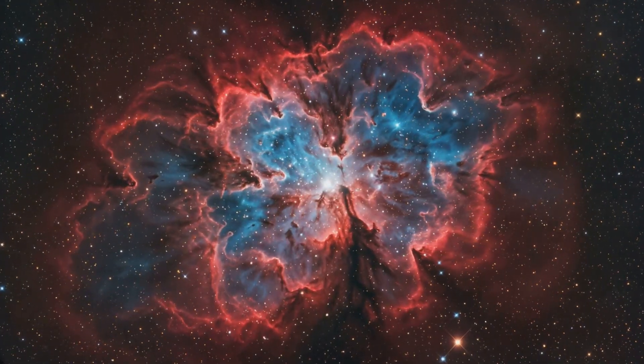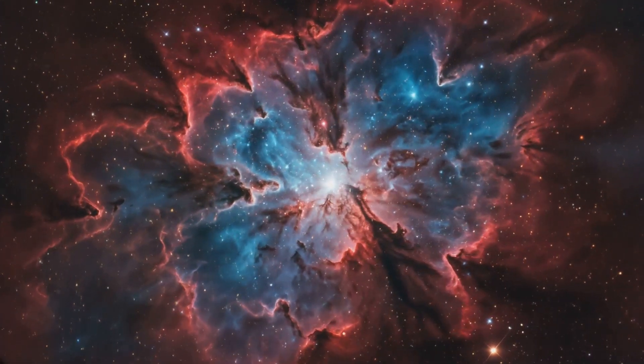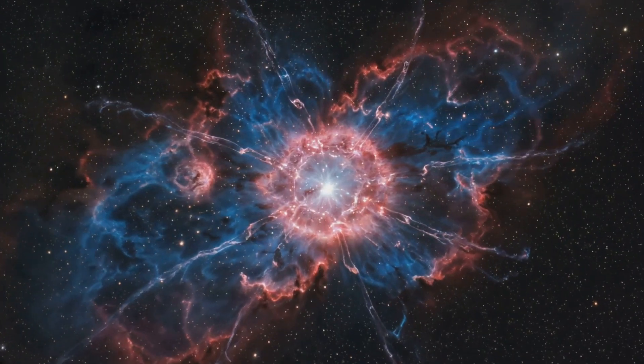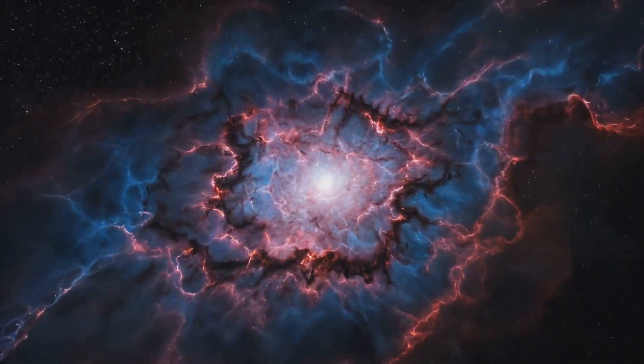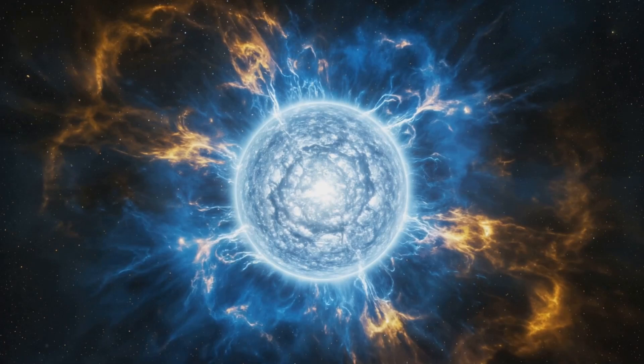See those bright spots and dark lanes? They're not just pretty patterns. They're the result of ongoing star formation and the interplay between gravity, radiation, and magnetic fields. It's like looking at the blueprint of how our universe builds its most massive stars — and trust me, it's an impressive blueprint.